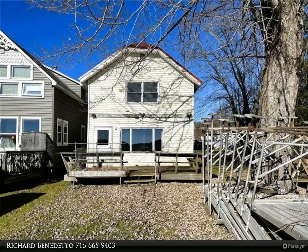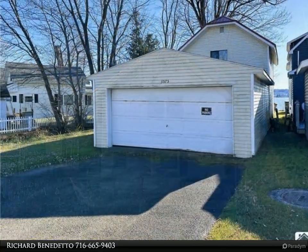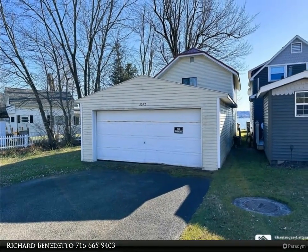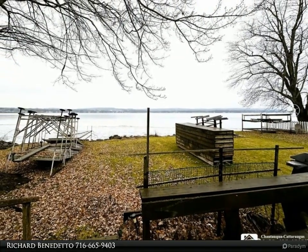This Real Estate Advantage property video is presented by Richard Benedetto. If you're in the market for a fixer-upper with 28 feet of lakefront and an attached two-car garage, this might be just what you're looking for. While the house is structurally sound, it requires some remodeling to make it your own. This is an exciting opportunity to get creative.